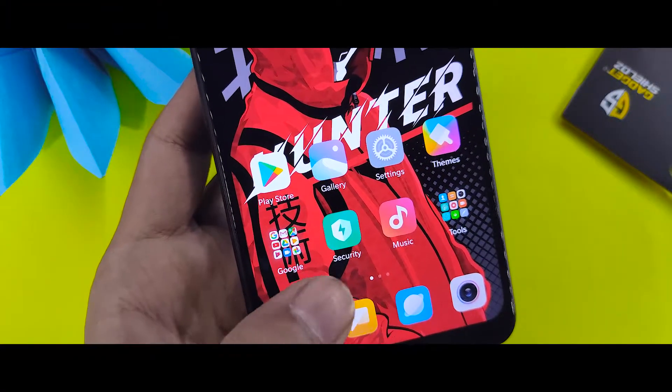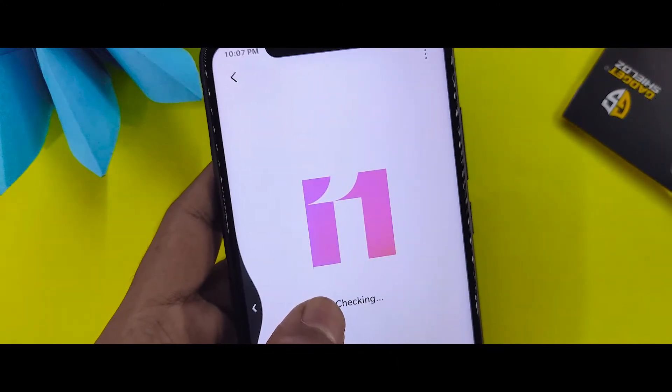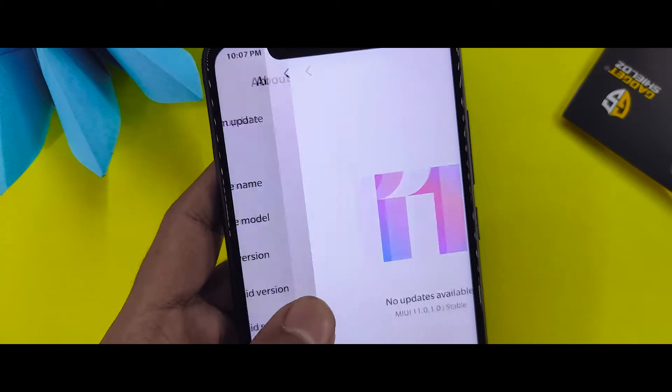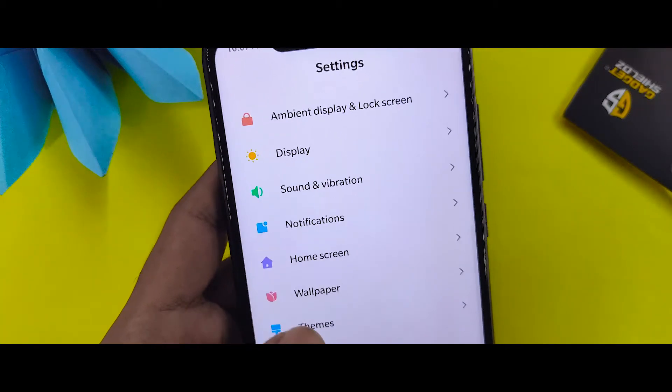So if you are using MIUI 11, you will know that you don't get much better battery backup. This is my Redmi Note 6 Pro running on MIUI 11 0.1.0. If you had battery backup in MIUI 10, it was very good. In MIUI 11, the battery backup is not as good.